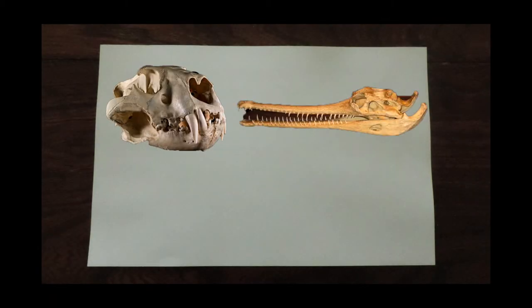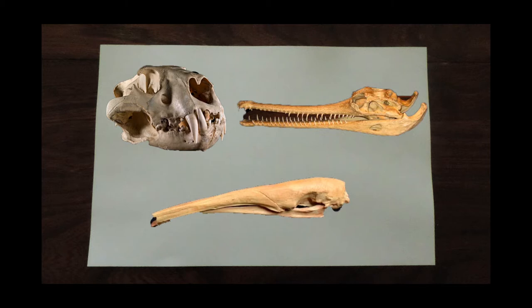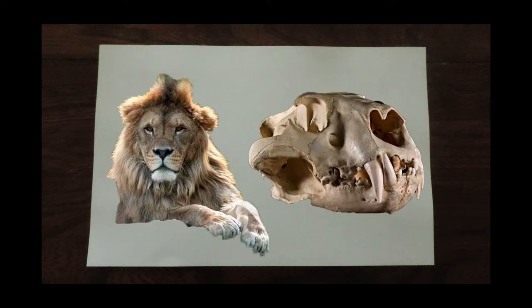One of the major focuses of the work is looking at animal jaws. By looking at the jaw of an animal, scientists can deduce what it likely would have been eating. An animal like a lion has a strong, robust jaw with big conical teeth. Clearly, this animal is a predator, perfect for tackling large and struggling prey.